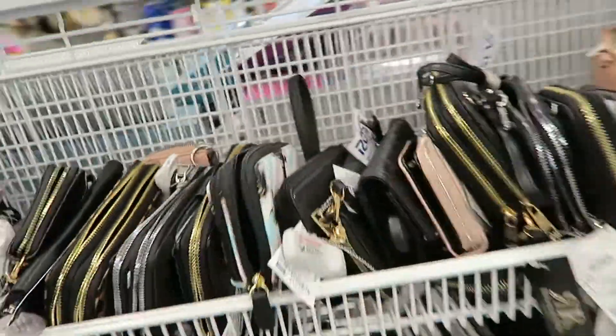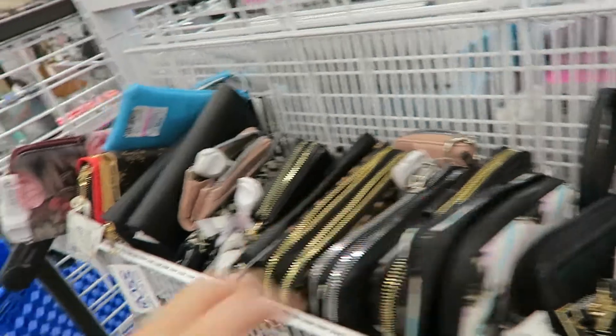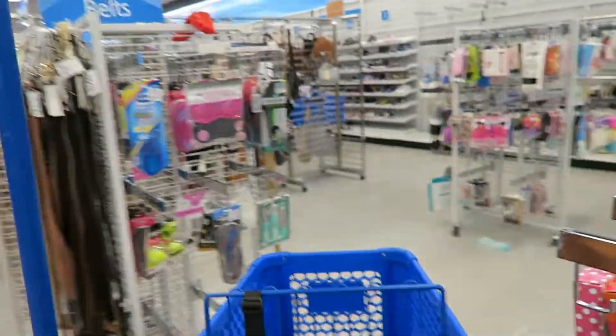Lots of cute wallets - look, unicorns! I just want to point out the carts are really weird because it has like a broom handle at the top. A little odd.